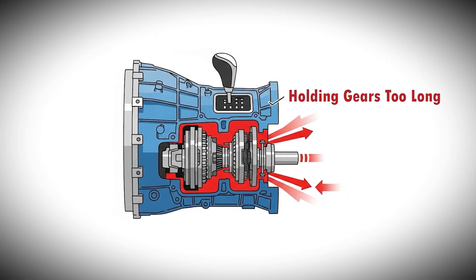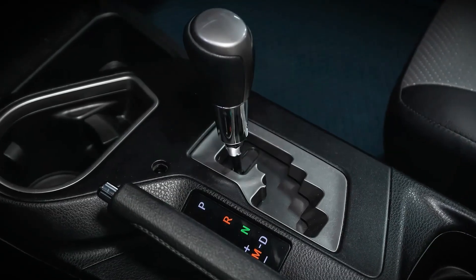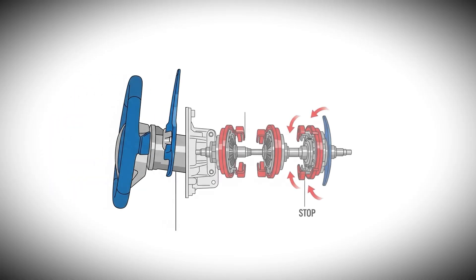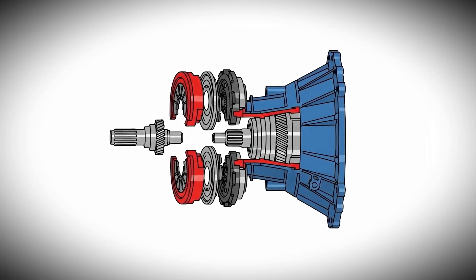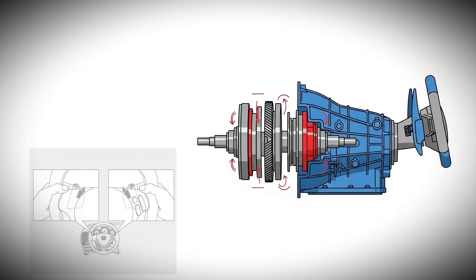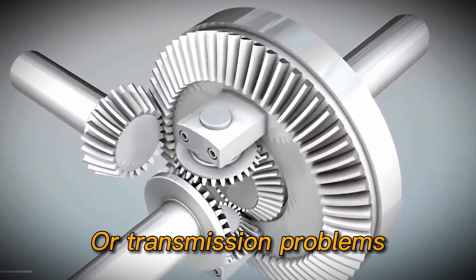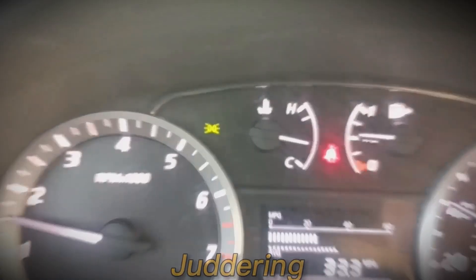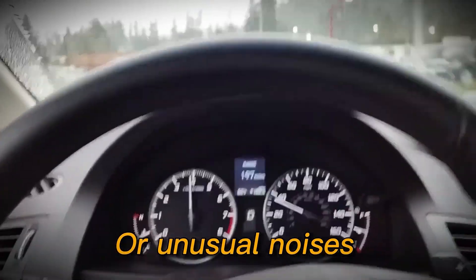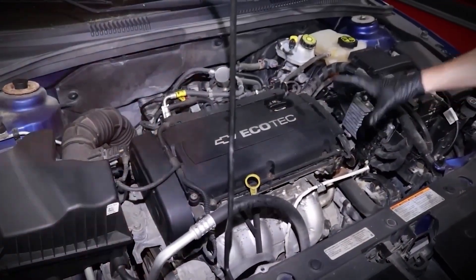Some drivers also misuse manual mode by holding gears too long, particularly in stop-and-go traffic, where automatic mode would better preserve the clutch. Pulling both paddle shifters when stopping in manual mode can help disengage clutches and avoid constant creeping, though some mechanics caution that pulling both paddles while crawling may increase clutch wear due to frequent re-engagement. The ninth destructive habit involves ignoring early warning signs of clutch wear or transmission problems before they become catastrophic failures. Drivers often dismiss symptoms like juddering, shuddering, hesitation, or unusual noises as normal dual-clutch behavior rather than recognizing them as indicators of developing problems.